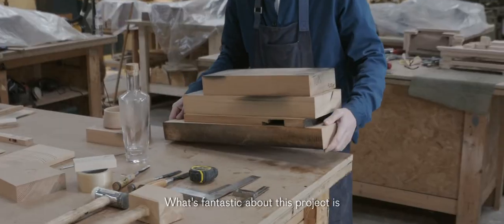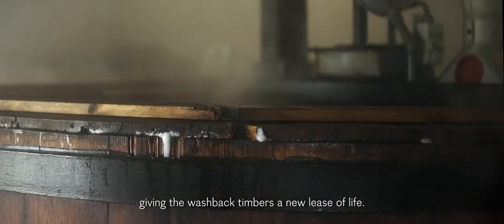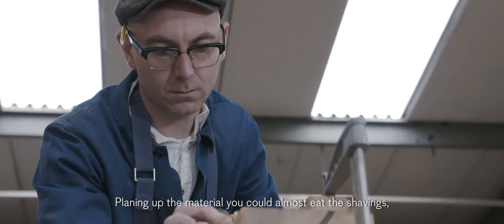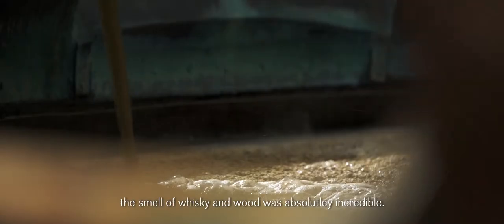What's fantastic about this project is giving the washback timbers a new lease of life. The wood is a porous material — it seeps in all of the liquid and the alcohol. Planing up the material, you could almost eat the shavings. It was like the smell of whisky and wood. It was absolutely incredible.